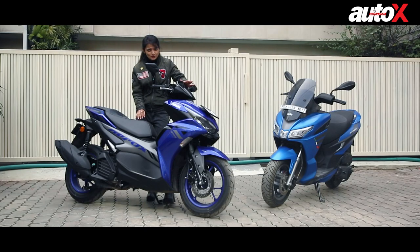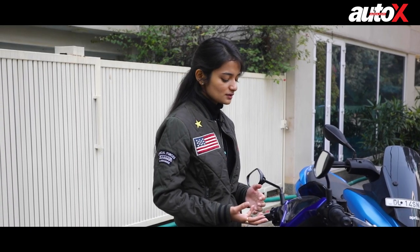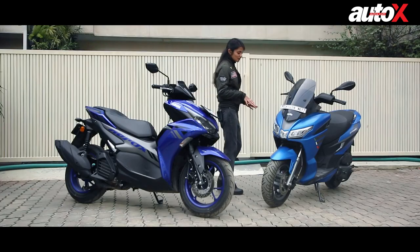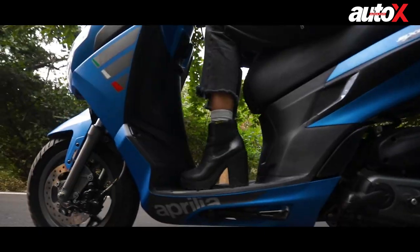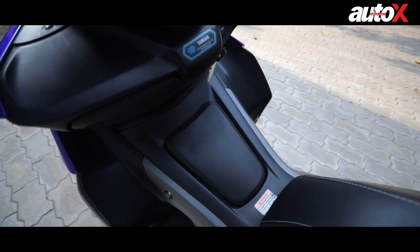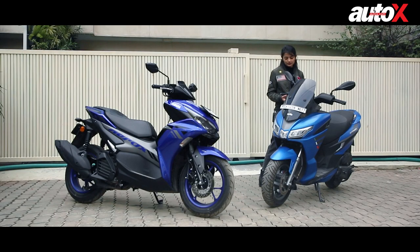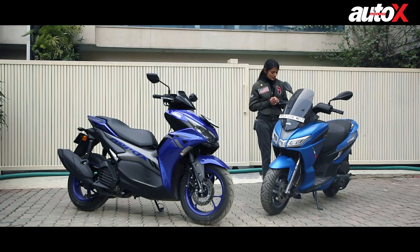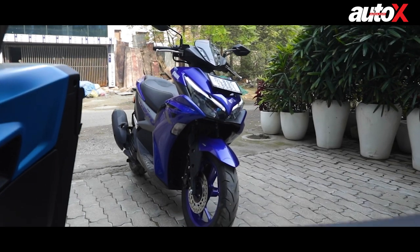But what the Aerox gains in power, it loses in practicality. For example, its underbone chassis and the positioning of the fuel tank reduces foot space — it's alright for average-height riders, but a taller person would find the knee space inadequate. The SXR, despite being a bulky scooter, wins here with a flat floor bed giving more space for luggage and grocery runs. That said, the Aerox's front-mounted fuel tank makes it more practical at the fuel pump, whereas for the Aprilia you have to get off the seat. The Aprilia also has lesser under-seat storage at 21 litres, compared to the Aerox's 25 litres.